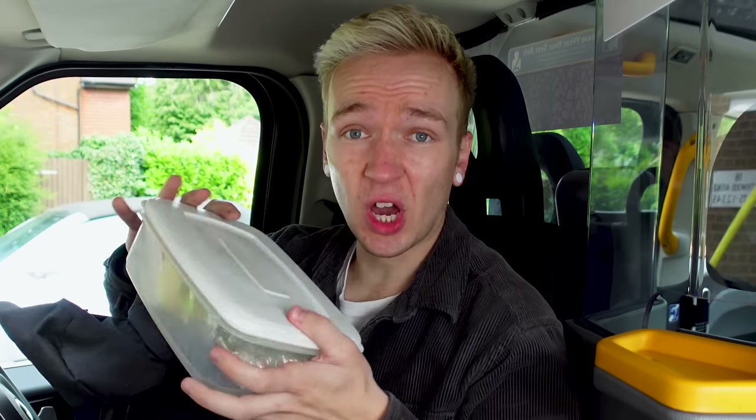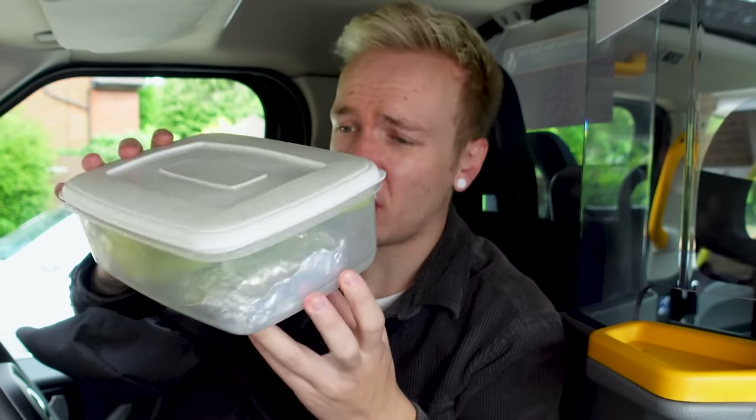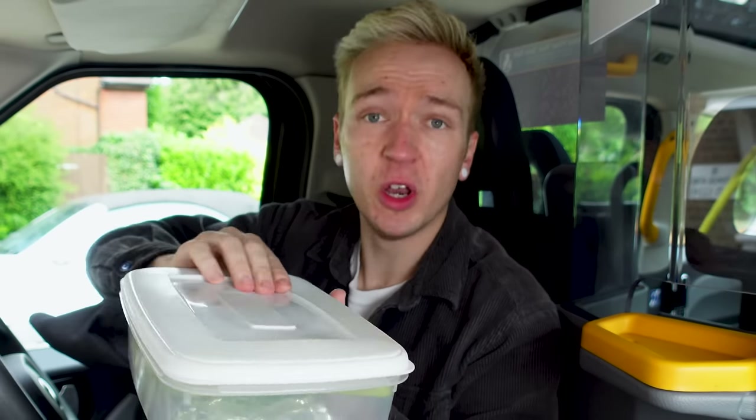I can put everything in this bag — anything that doesn't sort of live in the cab. So inside of this bag is my lunchbox, of course. I usually have a sandwich, some fruit, nuts, things like that.